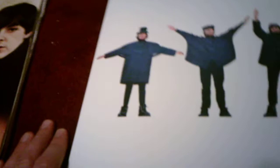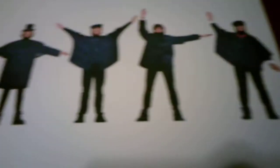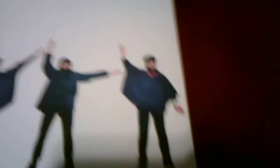On Help, it shows the Beatles spelling out the word HELP with their arms: George Harrison spelling out H, John Lennon spelling out E, Paul McCartney spelling out L, and Ringo Starr spelling out the P. That's another fun fact.